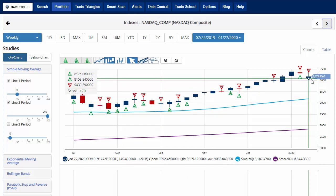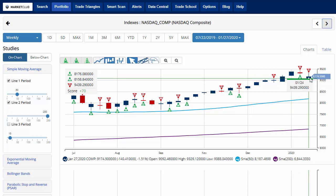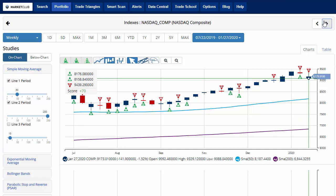The NASDAQ is currently down 1.5% on the week with a chart analysis score of plus 70, indicating that overall we're still in a long-term uptrend for NASDAQ. It's still up on the month over 2%, posting a strong January to start 2020, currently trading at 9,174.50. Key level to watch would be 9,088.04 — a move below that level would issue a red weekly trade triangle, indicating a move to a sidelines position for the NASDAQ.